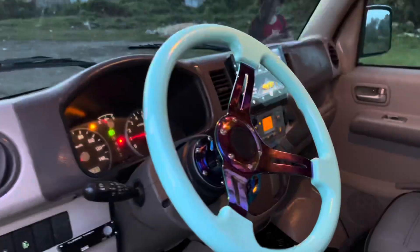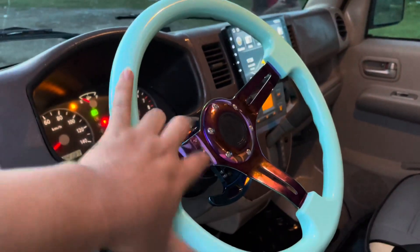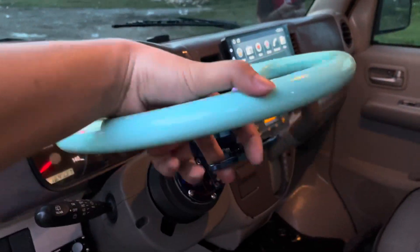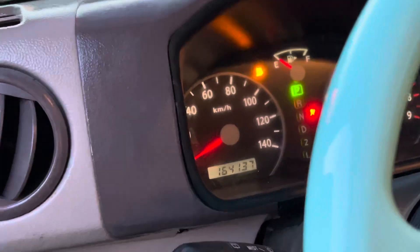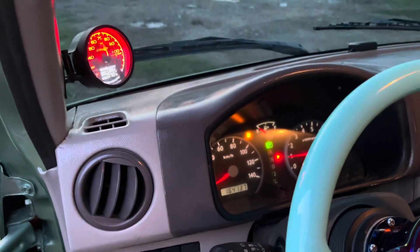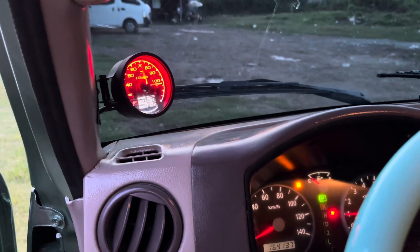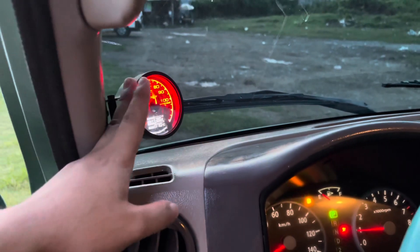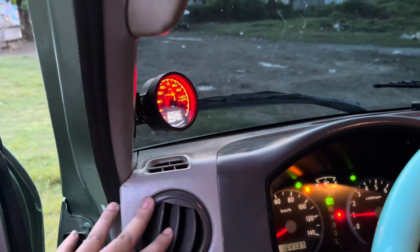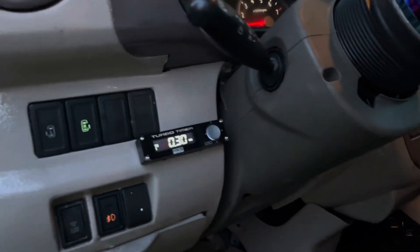Ang conversion namin ay originally fan drive na, kaya hindi na pinutol yung rack end natin. Malambot din yung pagka-convert — depende talaga yan sa nagtatrabaho. Nag-additional din si customer ng temperature gauge. Ang advantage ng temperature gauge mga boss is namomonitor mo yung init ng makina and load ng yung alternator. Nandito na yung voltmeter at temperature ng makina.